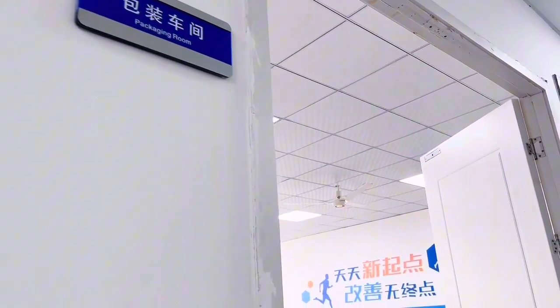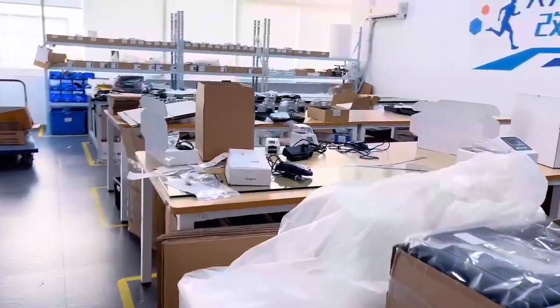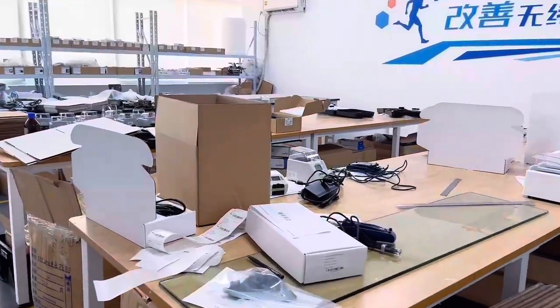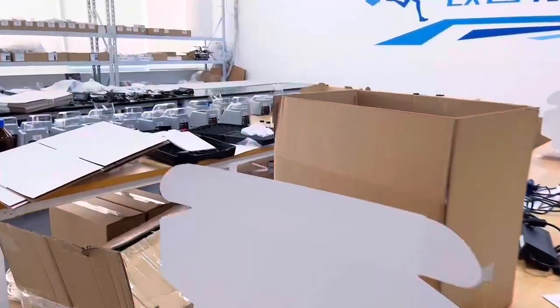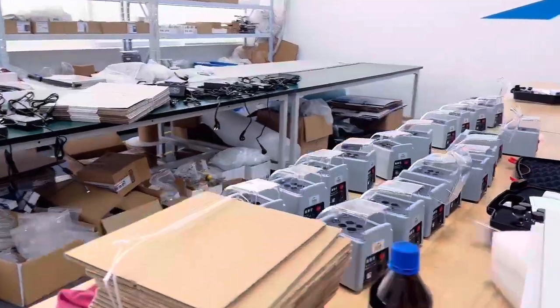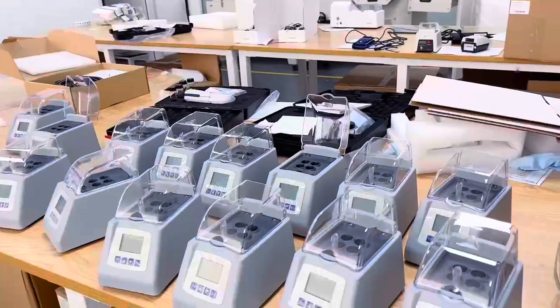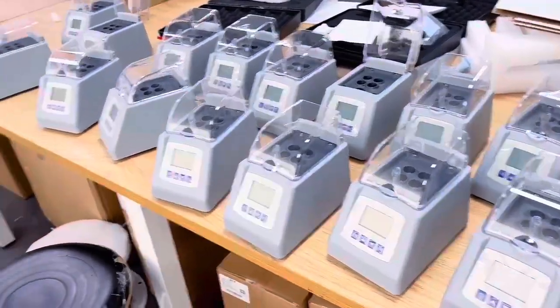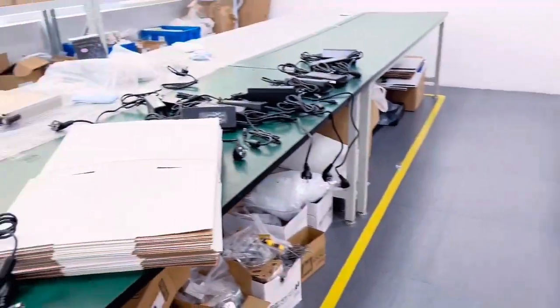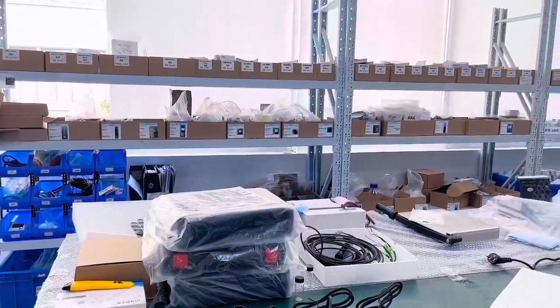At last, we have the packaging room, where all products will be packaged after testing. In addition to our own standard packaging, we also provide OEM service for our customers, and can package products according to your requirements and deliver them with your logo.